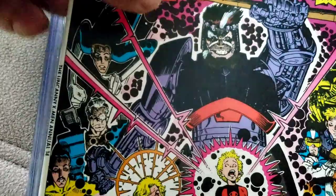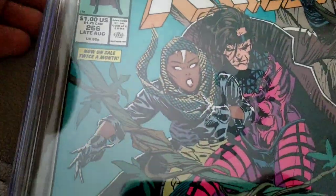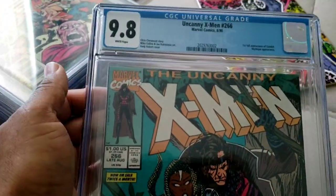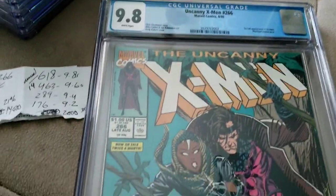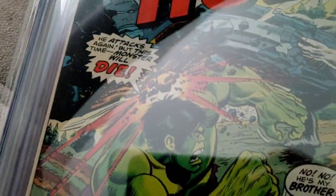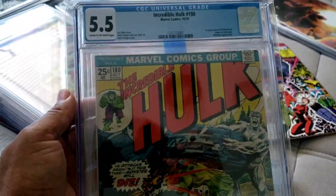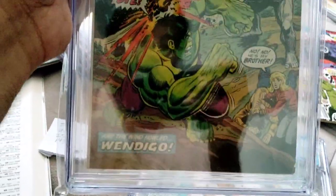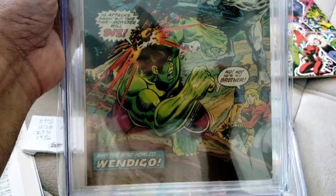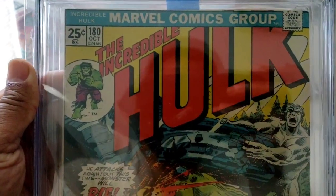But people have been drawn more to this book because of the cover. We've discussed different books before where the cover becomes a collecting point - this is one of them. And Hulk 181 - the Annual 14 cover is a pretty ugly cover. It's awful. I don't even know why they chose this as a cover. It's just not a good cover.